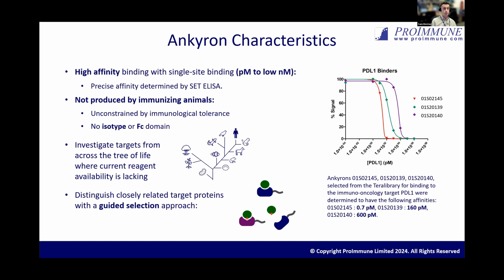The Anchor-ons are single domain binders, so they're monovalent, but they bind with high affinity even as single site binders. For the Anchor-ons where we have determined their affinity in-house, they have picomolar to low nanomolar affinity, so equivalent to a very, very high affinity antibody. On the right, you can see some data for Anchor-on clones against PD-L1, which is an immune oncology target. These clones have had their precise affinity determined using the SATAVLYZER, which is a solution equilibrium titration assay, and they have affinity in the picomolar to low nanomolar range.